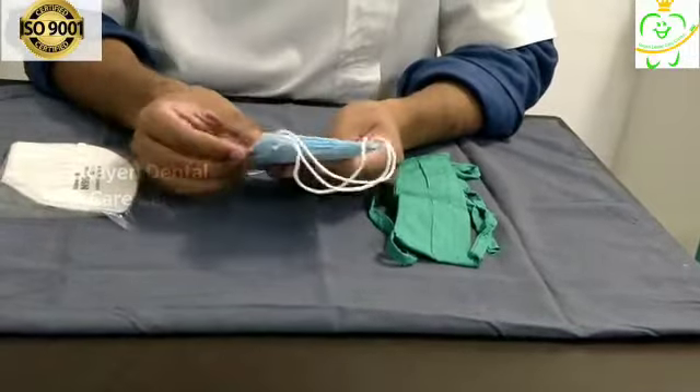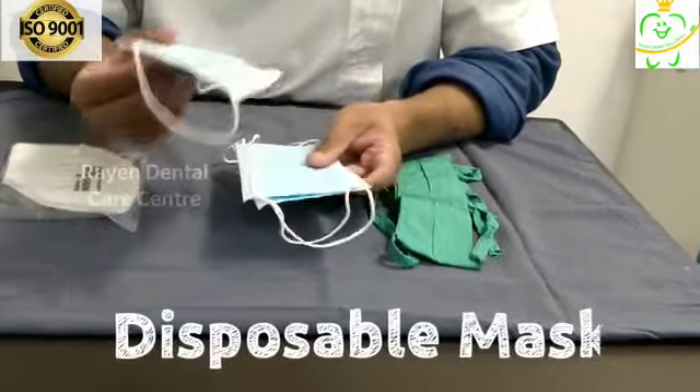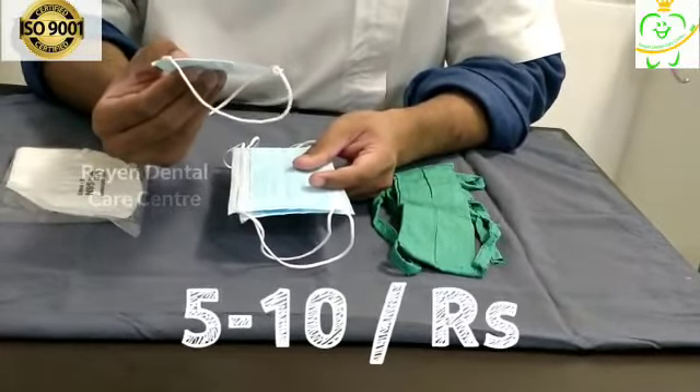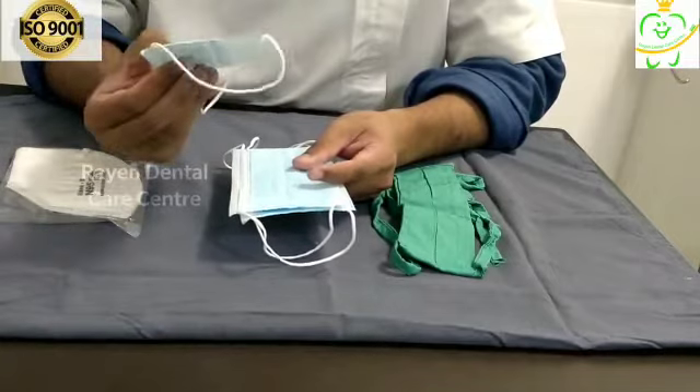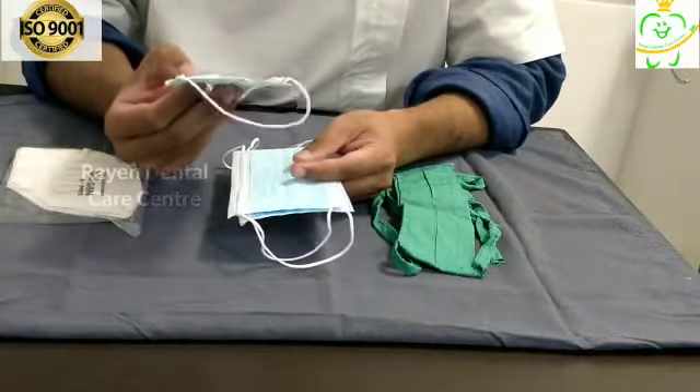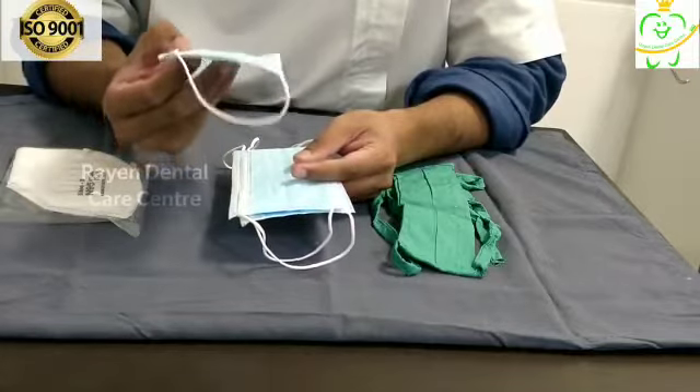The one in the center is a disposable three-ply mask with a nasal clip. This mask actually costs 5 rupees and can go up to a maximum of 8 to 10 rupees per mask. It is a disposable mask which has to be disposed of once it becomes soiled with sweat or gets wet with water.